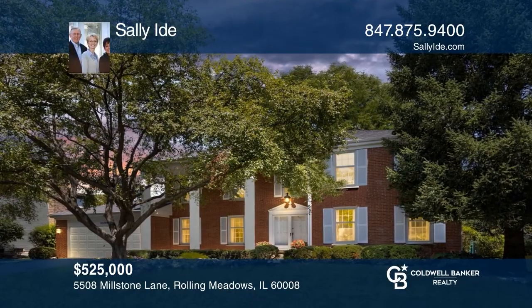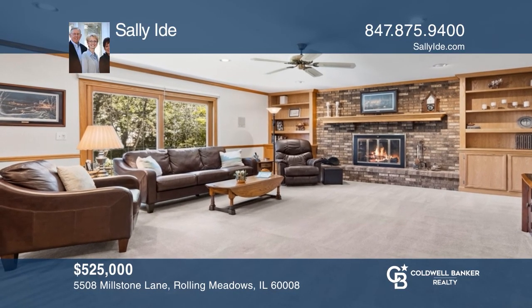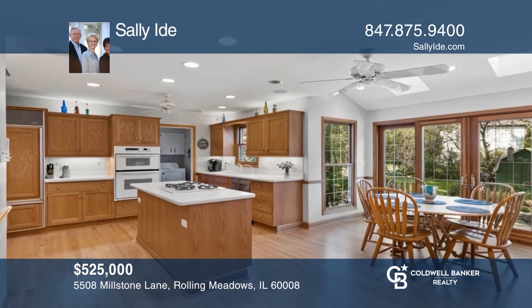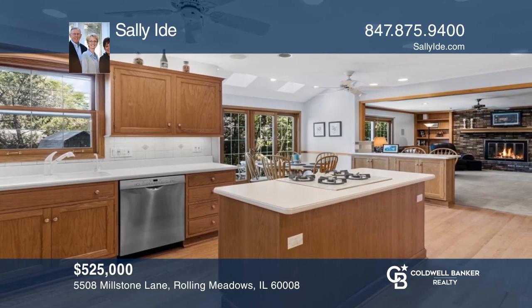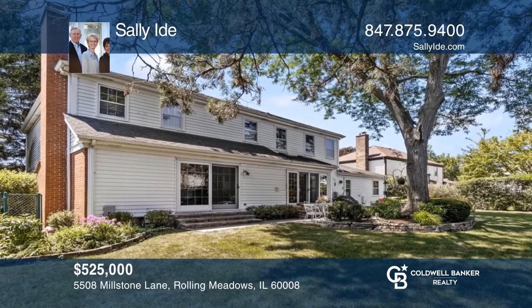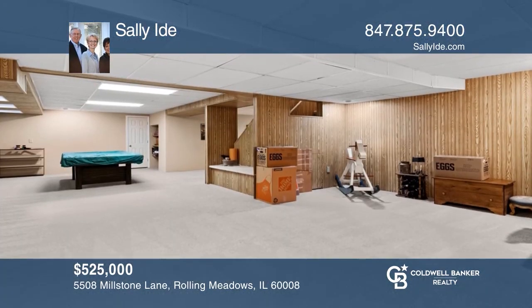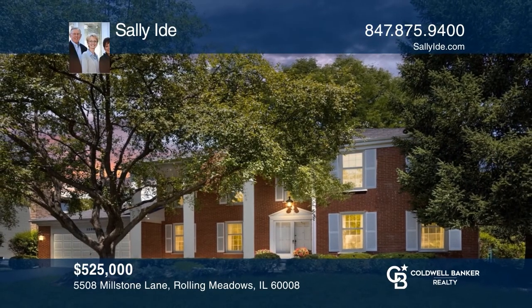Welcome to this five-bedroom expanded home. The family room has a beautiful fireplace, built-in cabinetry, and shelving. A beautiful updated kitchen with Sub-Zero refrigerator, Thermador stovetop, and Corian counters. Patio doors lead to a gorgeous yard with a paver brick patio. Full basement, located near Fremd High School. For a private tour, call Sally Eide.